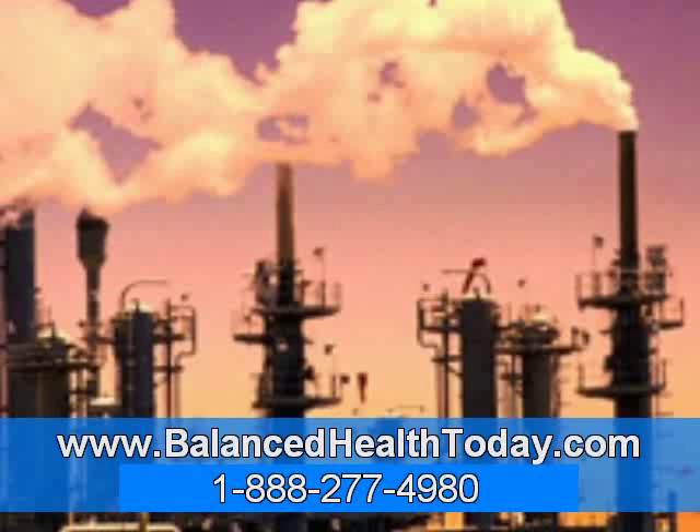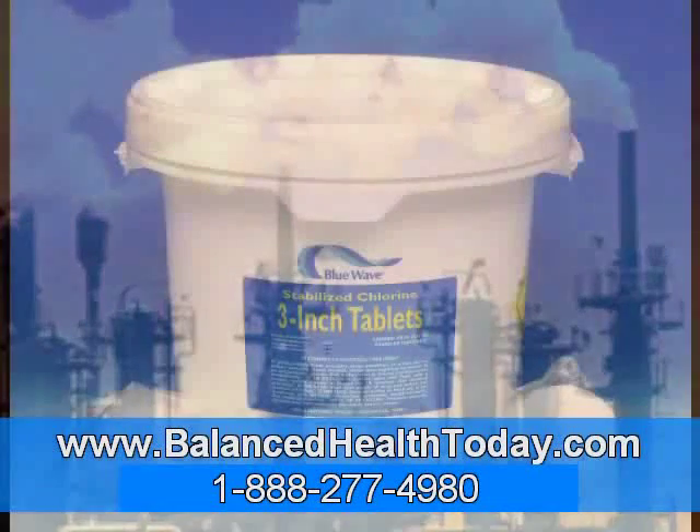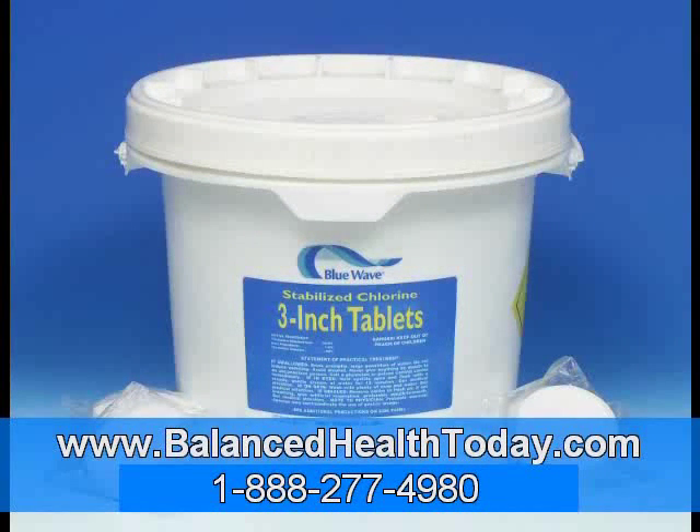Take chlorine, for example. As a disinfectant, chlorine is one of the great public health success stories of the 20th century. When it was first used to purify water in the early 1900s, typhoid fever, cholera, and dysentery virtually disappeared from the US. But there is a price to pay for using it. Chlorine is very irritating to the body, so it must be detoxified. And the only way chlorine can be detoxified is with glycine and taurine. Since we are exposed to chlorine compounds with every glass of water we drink and every shower we take, it's easy to see how our glycine and taurine levels are lowered every day.